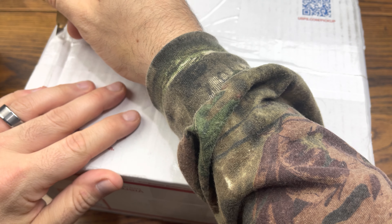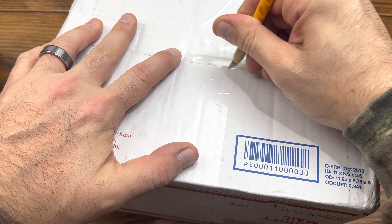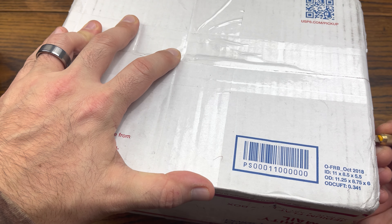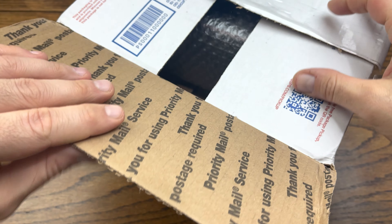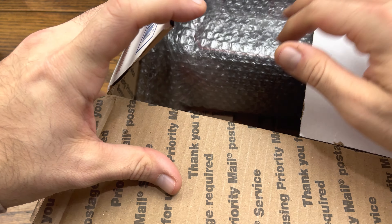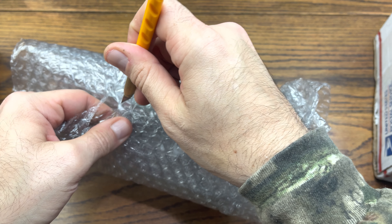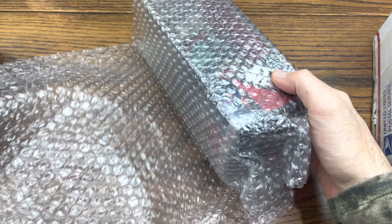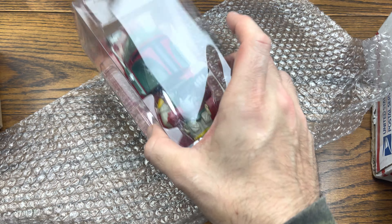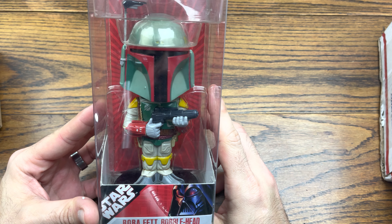Let's see what we got. I don't want to cut too deep down that side, I just want to break the tape enough. Like I said, I have no idea what's going on in this box right now. They shipped first class in a priority mailbox. Looks like we got one of my Boba Fett figures that I ordered.